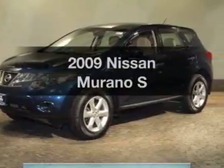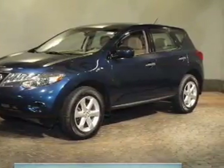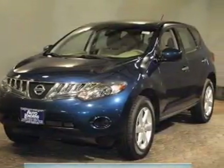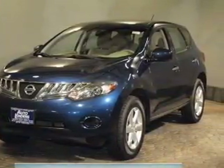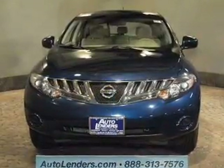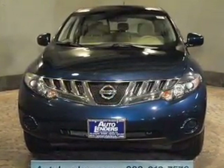Presenting the 2009 Nissan Murano. If you're looking for a first-rate auto, this one could be yours today. The powertrain includes all-wheel drive with a reliable six-cylinder engine that responds smoothly to its automatic transmission. Premium wheels give a more luxurious look.